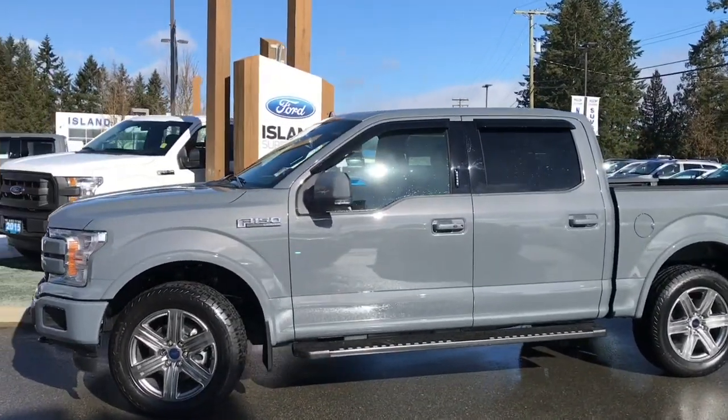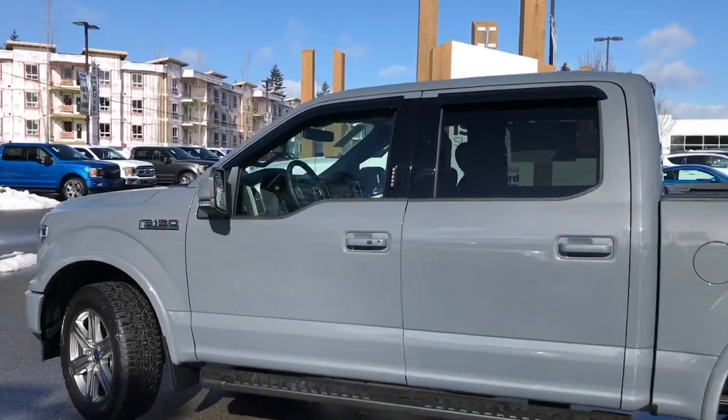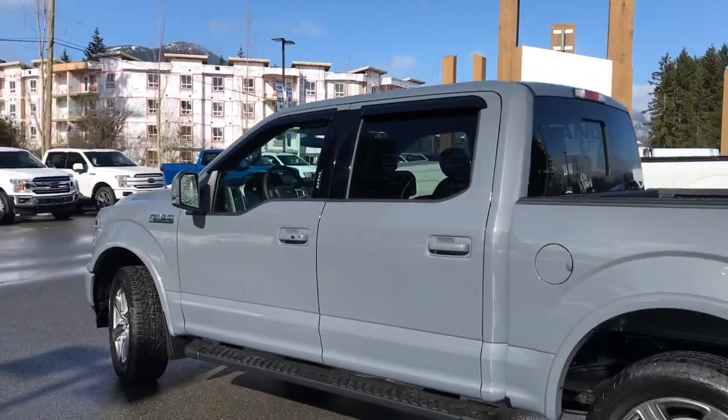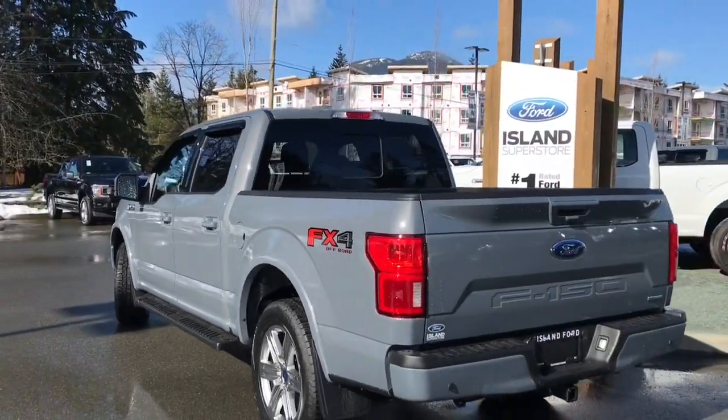This vehicle is the 2019 F-150 Lariat in abyss grey with black leather interior, seating for five, four doors and a five and a half foot box. This has a 2.7 litre V6 EcoBoost engine and it's a 4x4.